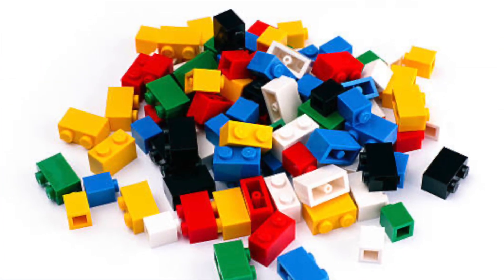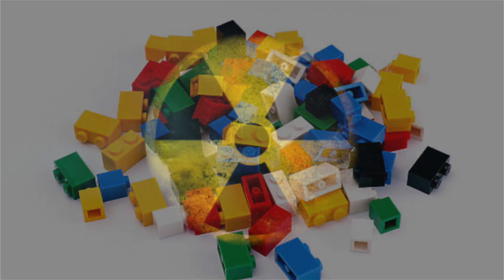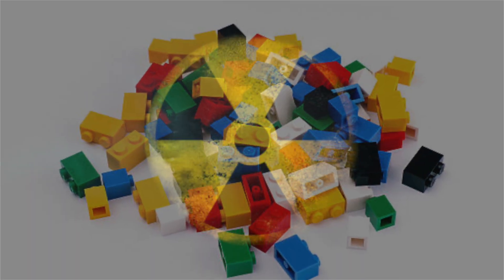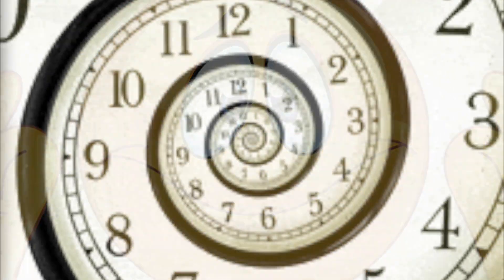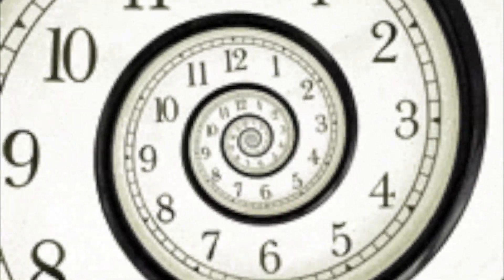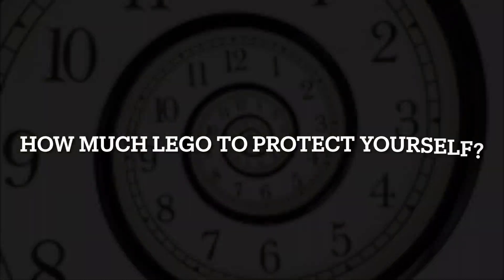Theoretically, you totally could build yourself a bunker made out of LEGO bricks strong enough to repel nuclear radiation, if you really wanted to. I would definitely recommend using something else first if you were going to build a bunker, but that's no fun. Calculating the answers to stupid questions is a much better use of the precious and finite amount of time you've been allotted in life. So, how much LEGO to insulate yourself from the radiation of a nuclear blast?